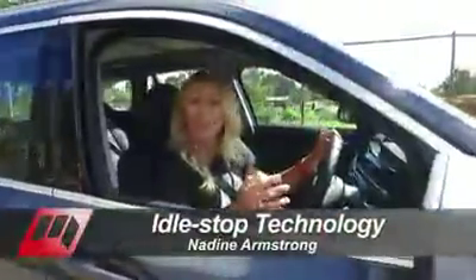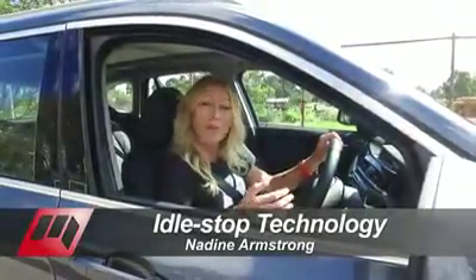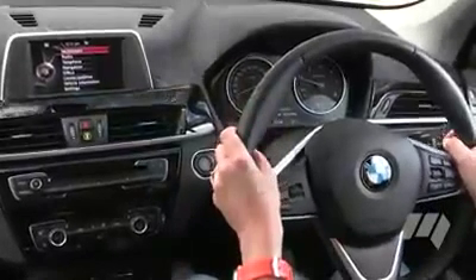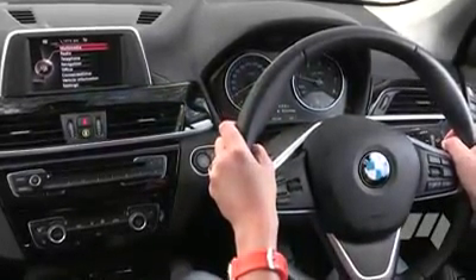Automatic idle stop is an increasingly popular feature. It saves you fuel, which saves you money, of particular benefit to city dwellers who do a lot of stop-start driving. It's designed to reduce the amount of fuel wasted while the car would otherwise be idling.